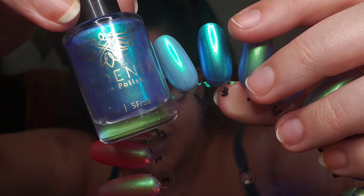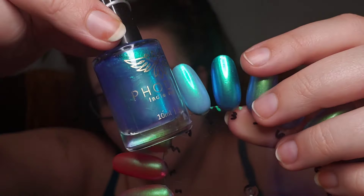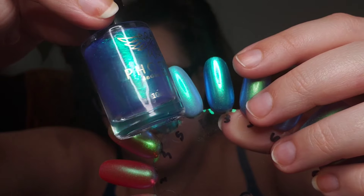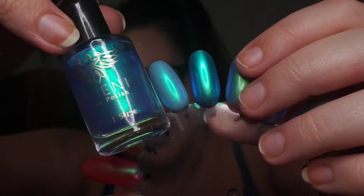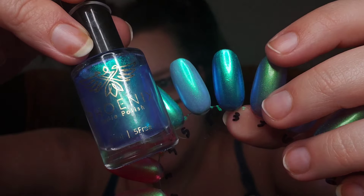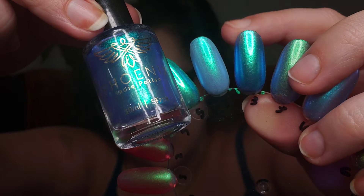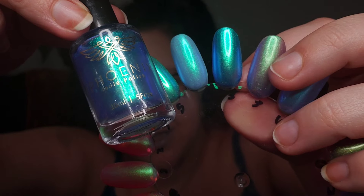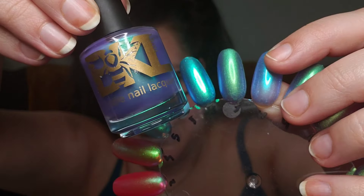This next one is Hydrokinesis by Phoenix, seen here in three coats. This one has a little bit deeper of a base - it's kind of a mid-tone or blue-toned purple. Really, really beautiful. I love the way this one looks. It almost looks like a darker blue around the edges. The way that darker purple base works, it just really gives a super deep glow.